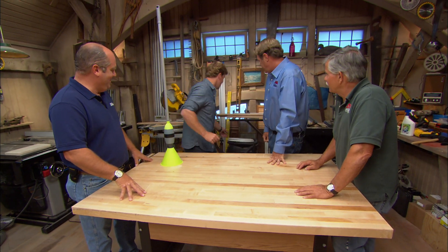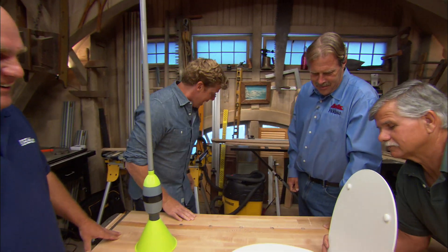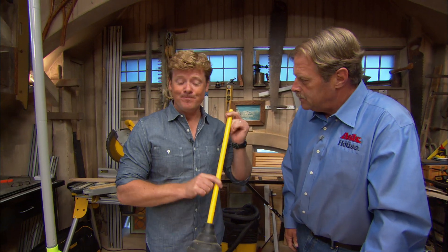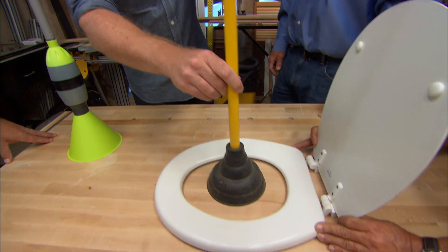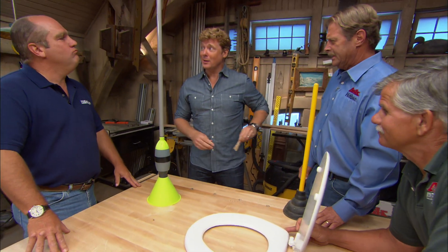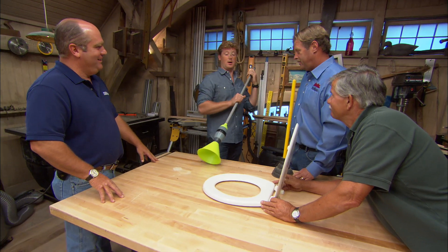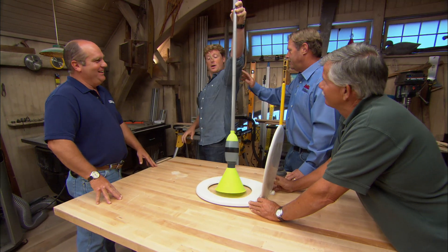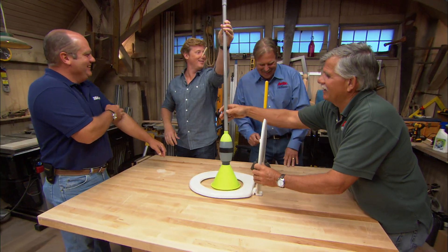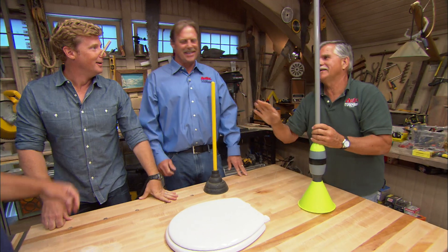I need a toilet seat — here we go. Tommy, hold this for me. If you're the guy who backed up the toilet and you've got to plunge it, old faithful works fine. But if somebody else backed up the toilet and you've got to plunge it, you want to put a little distance between you and the victim. It's the guest plunger.